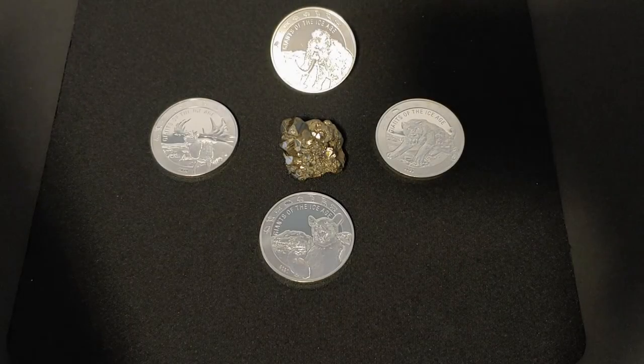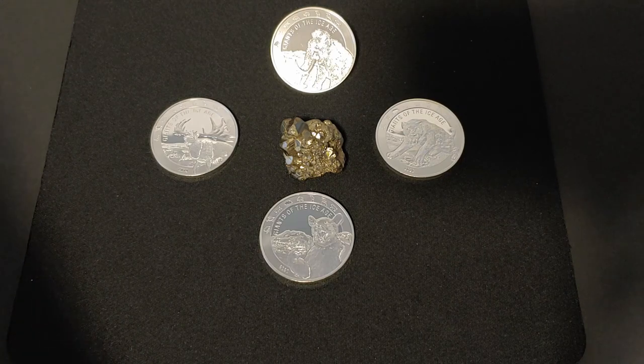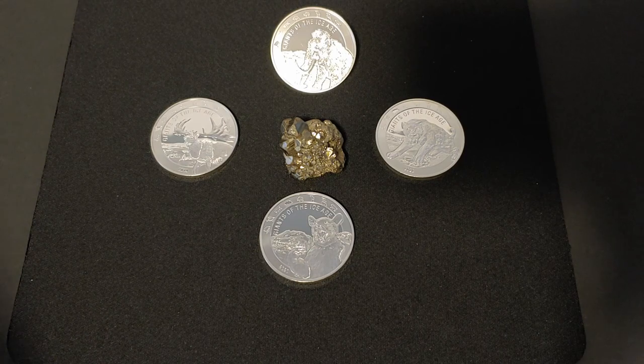What's going on ladies and gentlemen, Silverwolves here. In this video I'll be reviewing one of my favorite silver coin series from Ghana, Giants of the Ice Age. So please sit back, relax and enjoy the review.